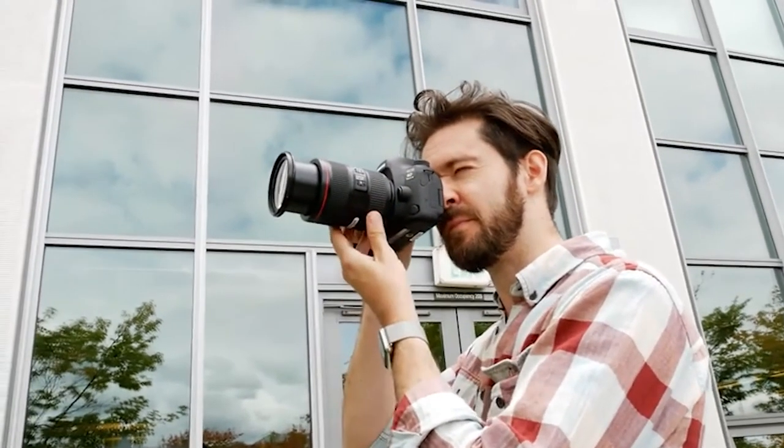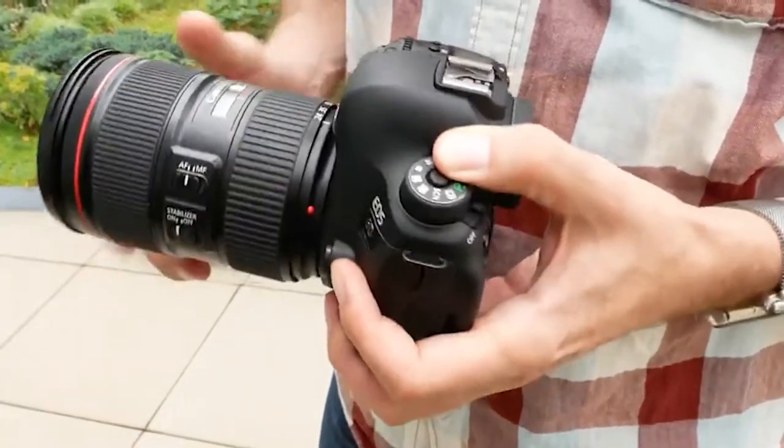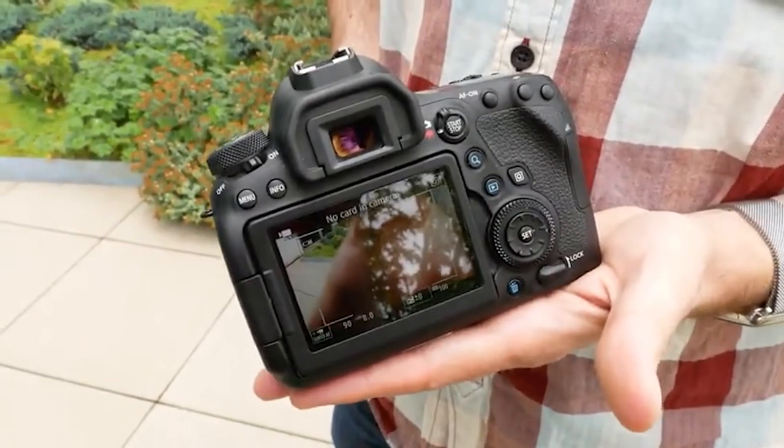Its photo autofocus system has a mediocre performance and it can struggle a bit to track the faces of moving subjects. That said, the autofocus performs a bit better when tracking moving objects, which is nice.